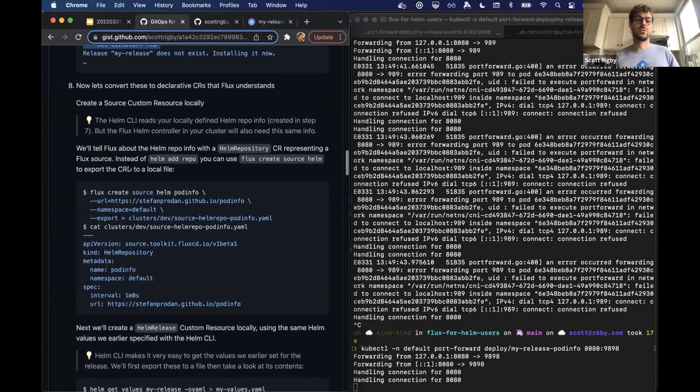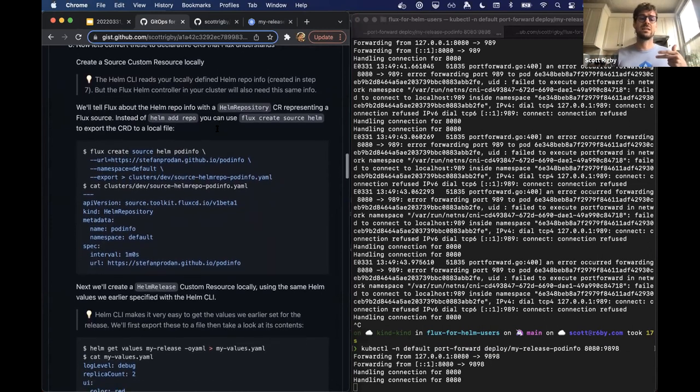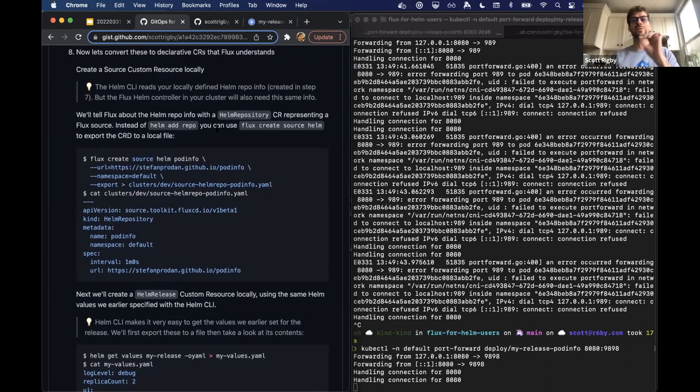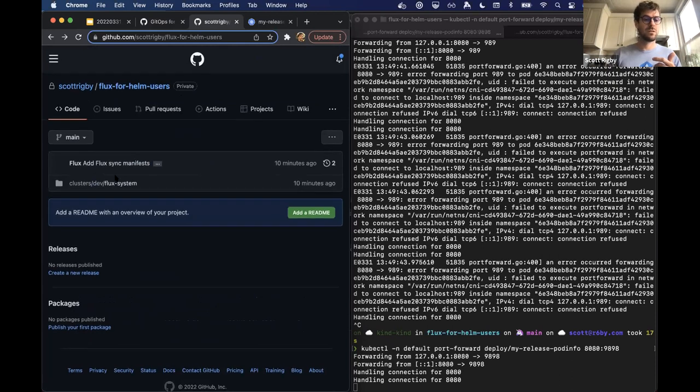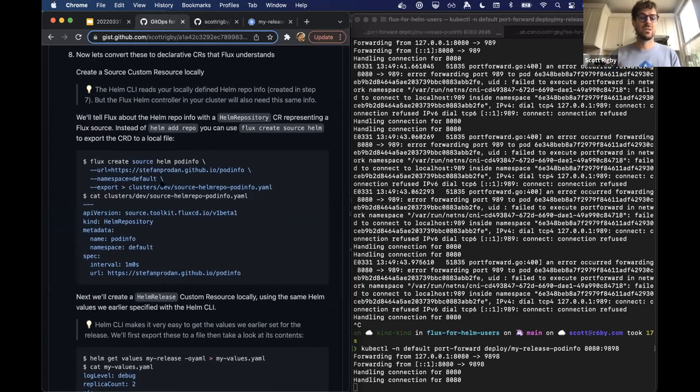Let's convert these to declarative custom resources that Flux will understand. I'm going to first create a custom source for source controller — that tells Flux about how to get the Helm chart source. I'll use the handy flux CLI command to create a source — just for convenience, you do not have to use the Flux CLI. I'm setting the export flag to output this into a file that we'll look at before putting it anywhere, just setting it locally first.